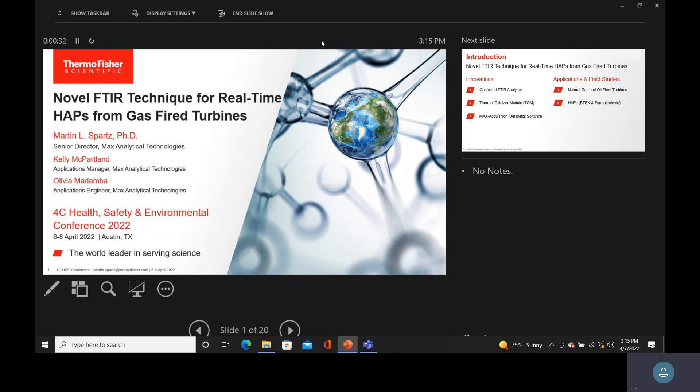This is the last talk I'll be giving. I'm Marty Sparts, I was the founder of Max Analytical Technologies, and I am now the Senior Director of Gas Analysis R&D at Thermo Fisher.